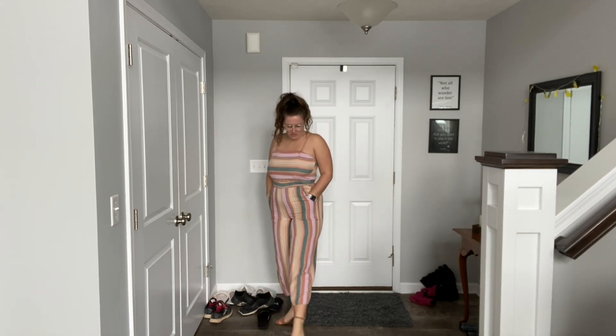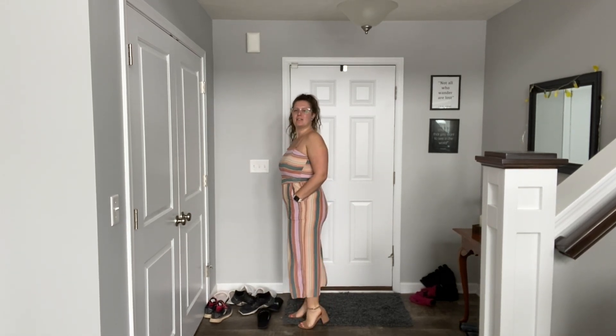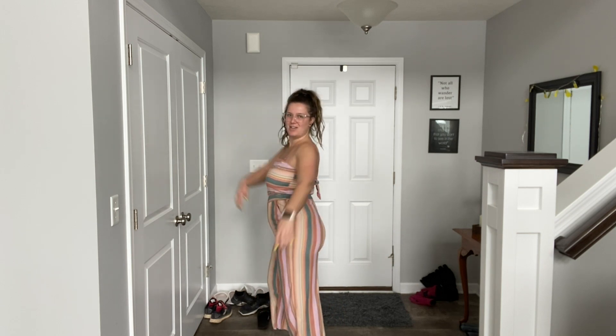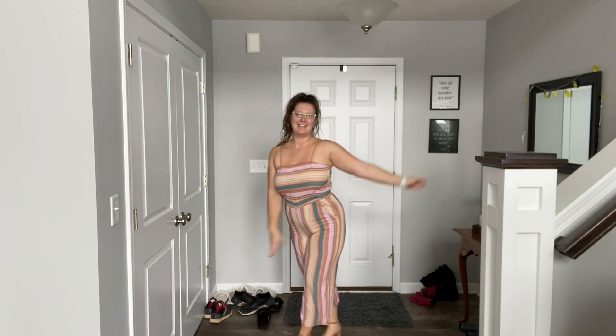I love a good jumpsuit, and this is one of my favorites. I paired it with these nude little semi-heels — they're new. I love nude shoes because they match with everything. Obviously I love stripes — the stripes are great, the material is nice. It kind of reminds me of Mexico, actually. I love wearing this one in Mexico. Love this jumpsuit.